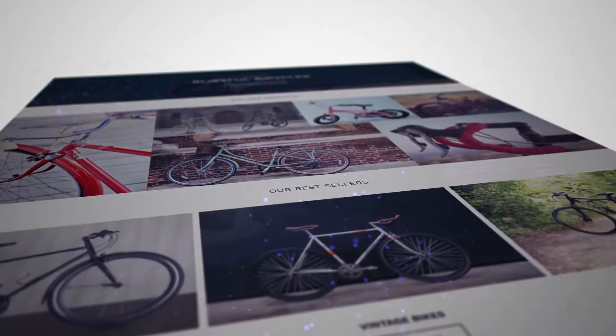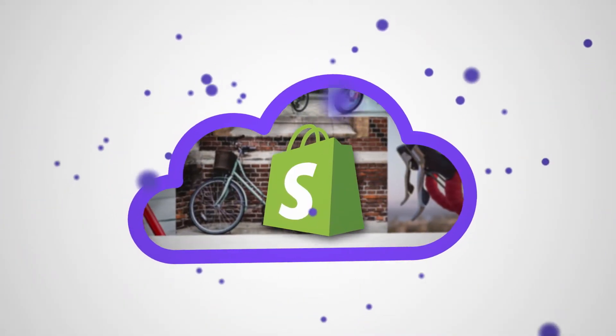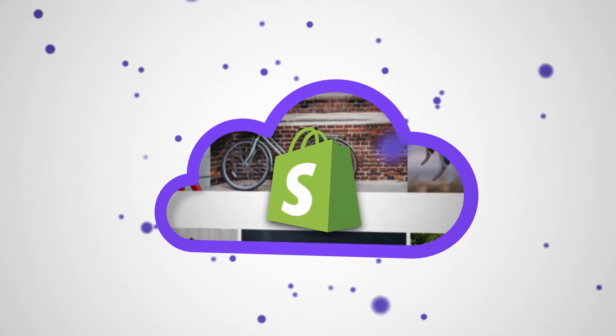Your store is generated by clean code, optimized for SEO, and it's hosted on Shopify, with no risk of downtime.